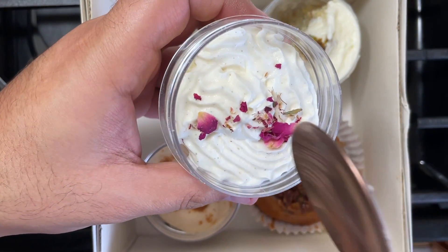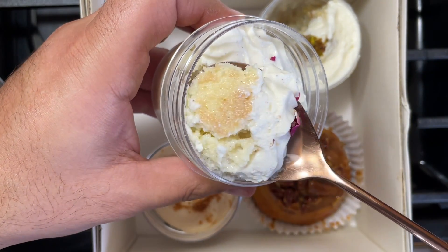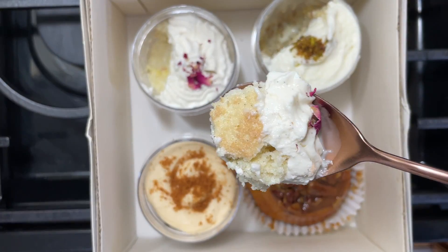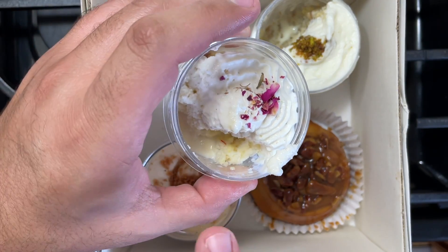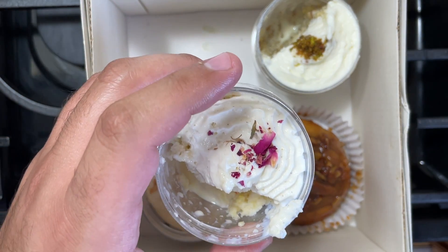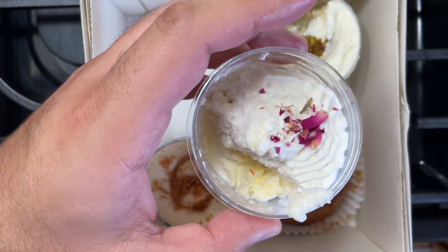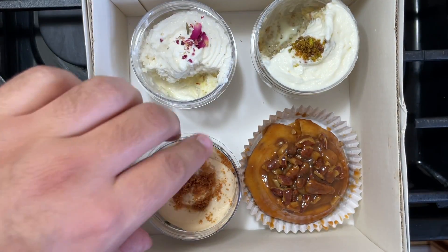Next is a beautiful rasmalai tres leches — first time trying something like that. It has some edible flowers. Bismillah. All right, it has the familiar tres leches and then that really extra milky flavor with the rasmalai. Alhamdulillah, pretty enjoyable overall.